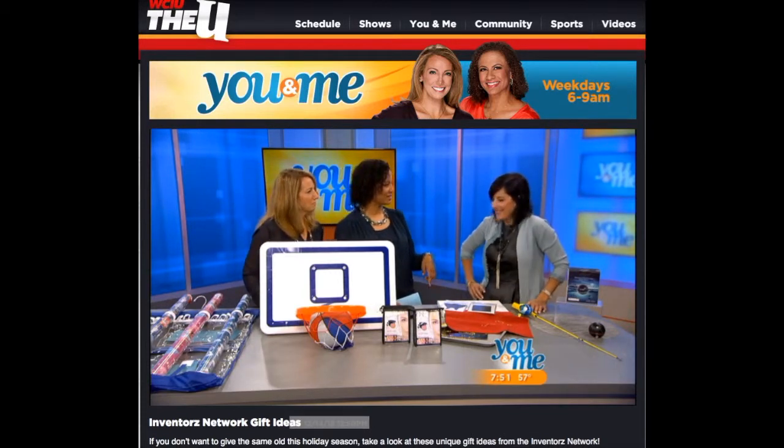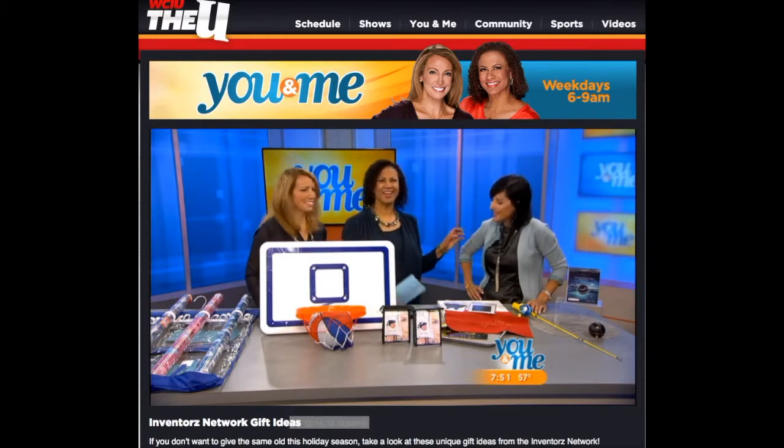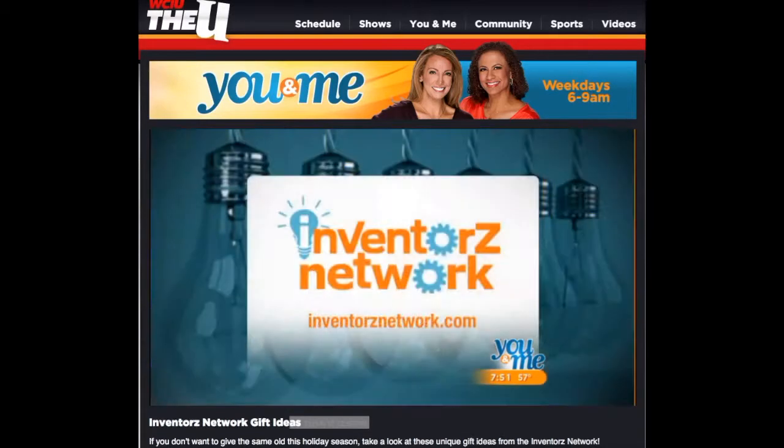These are cool, Deanna - thank you so much for coming. Happy Holidays. For more information on all these fun items and more, visit inventorsnetwork.com - and that's inventors with a Z.